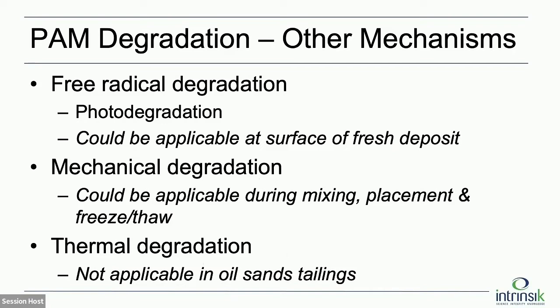Mechanical degradation is a big issue — if tailings or other materials are mixed with too much turbulence, it can actually break apart the polymer. But there's a lot of engineering that goes into getting the amount of turbulence just right, so you would expect to see very minimal mechanical degradation in the tailings. Thermal degradation has been observed in some settings like oil production applications, but only at hundreds of degrees Celsius. We didn't find any examples of thermal degradation in systems analogous to an oil sands tailings deposit.